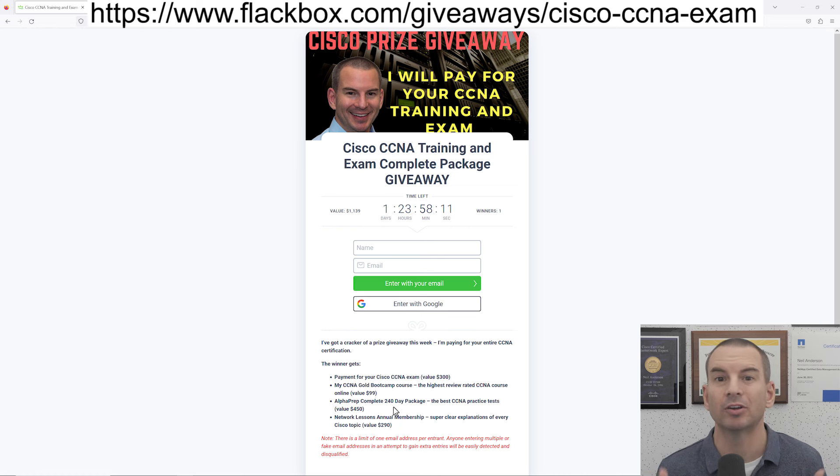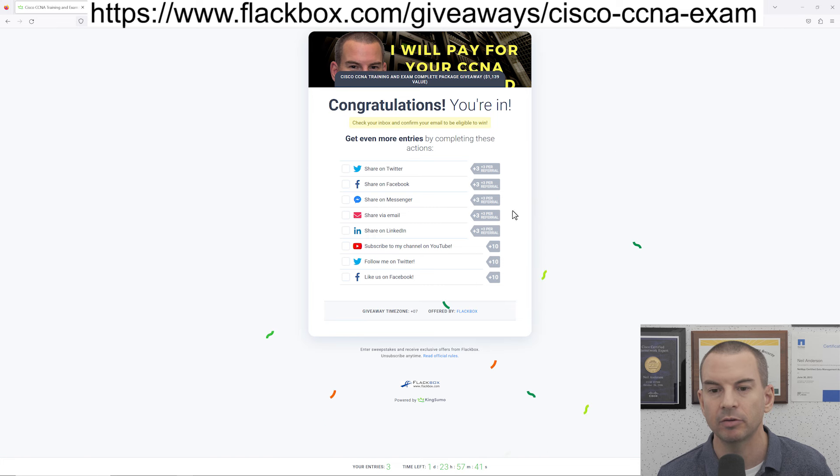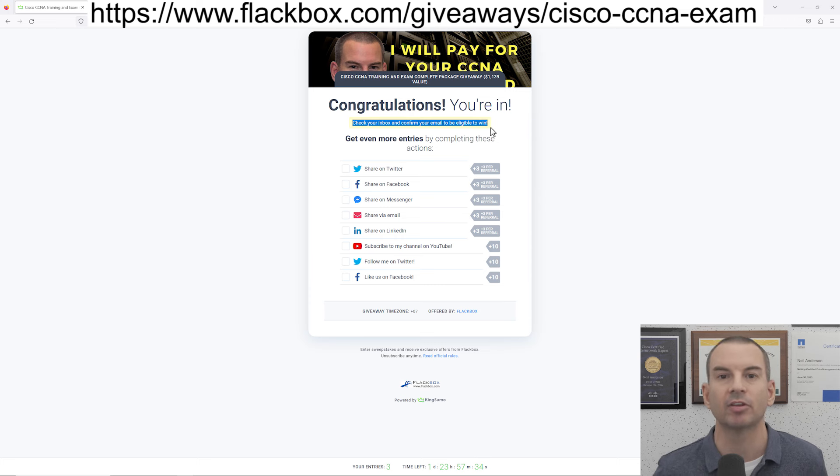I also want to quickly show you how to enter because it's not completely obvious. Put in your name and email address, and then on the next page it looks like you've entered the competition, but I can see that right now I've got zero entries. The reason for that is that you'll get a confirmation email — you need to click the link in that confirmation email just to confirm your email address. That's just making sure that nobody's putting bogus email addresses in there. Once you confirm your email, that will give you one entry, but you can also boost your chances of winning by easily getting extra entries.